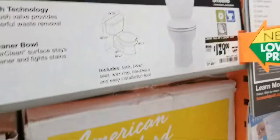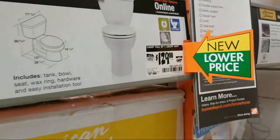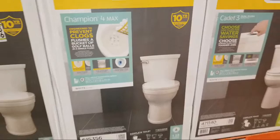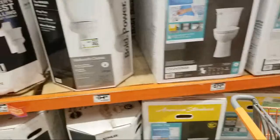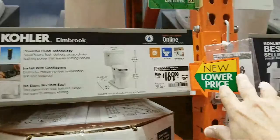They also have the Cadet 3 here - I installed one of these about six or seven years ago before moving up to the Champion 4. This one is $129, marked down from $149. What I like about these American Standard toilets is they are so quick and easy to install. One caveat: modern toilets are taller and skinnier, so if you have a marble shelf in your bathroom you may have to remove it or even angle-grind through it to fit the new toilet. They've got a couple of Kohlers here too, with about $20-$30 off on those.